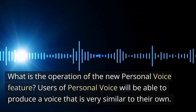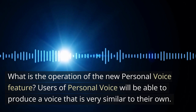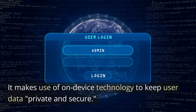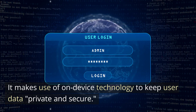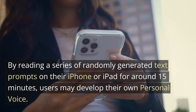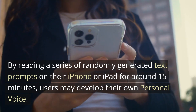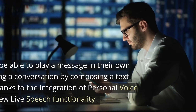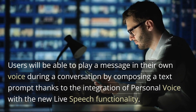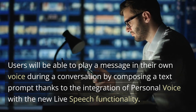How does the new Personal Voice feature work? Users of Personal Voice will be able to produce a voice that is very similar to their own. It makes use of on-device technology to keep user data private and secure. By reading a series of randomly generated text prompts on their iPhone or iPad for around 15 minutes, users may develop their own personal voice. Users will then be able to play a message in their own voice during a conversation, thanks to the integration of Personal Voice with the new Live Speech functionality.